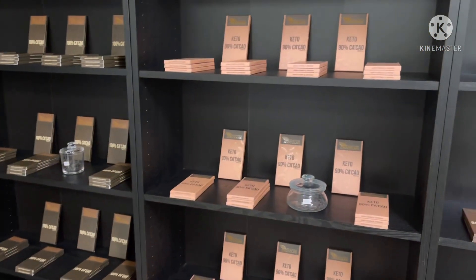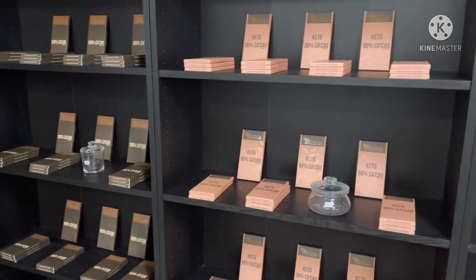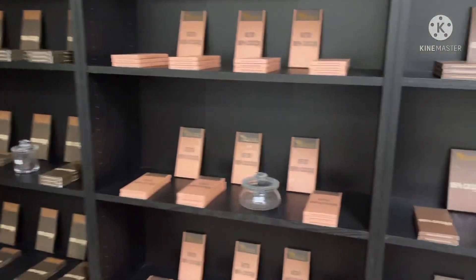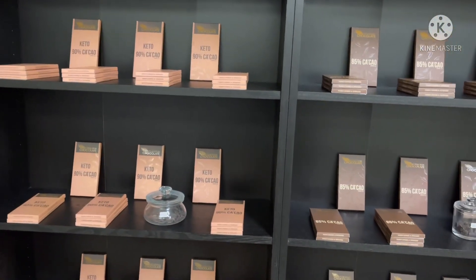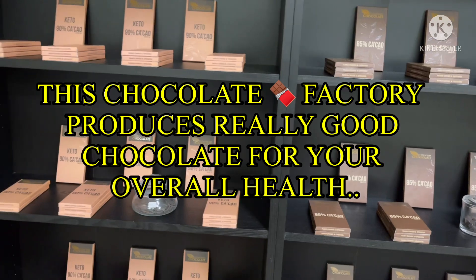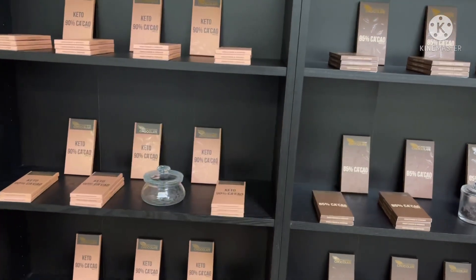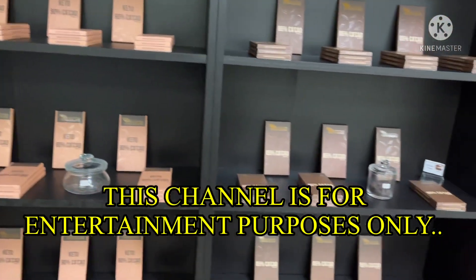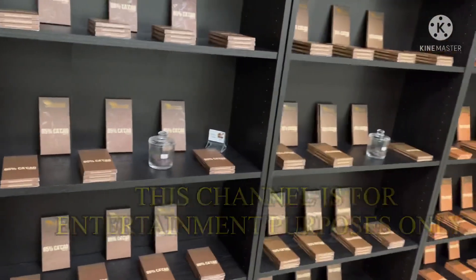Wow, this is really good — great for oxygen, meaning good for your body and overall health. Basically, the harder chocolate with the higher concentration is better for your health. That is absolutely awesome. So let's talk about the different types of packaging they have here.